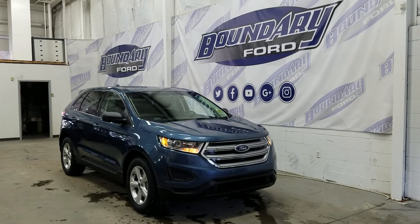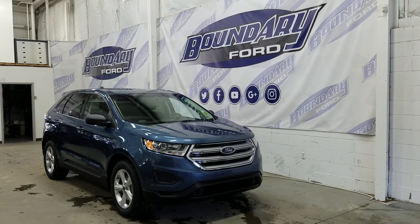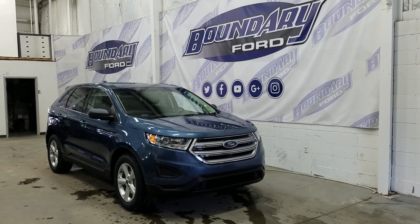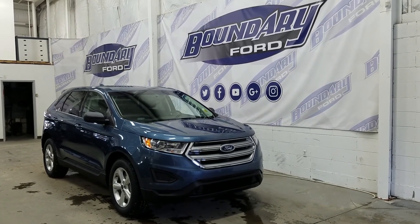If you have any additional questions about this model, please don't hesitate to click on the window sticker link located below the photos. We look forward to seeing you in the showroom and answering any additional questions you may have, and we thank you for shopping online with us here at Boundary Ford.